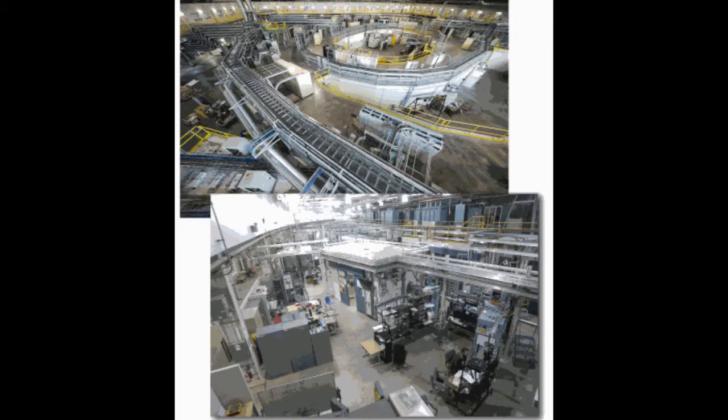Insertion devices — arrays of north-south permanent magnets usually called undulators or wigglers — cause the electrons to oscillate and emit light in the invisible part of the electromagnetic spectrum. Due to the relativistic velocities of the electrons, that light is Lorentz contracted into the X-ray band of the electromagnetic spectrum.